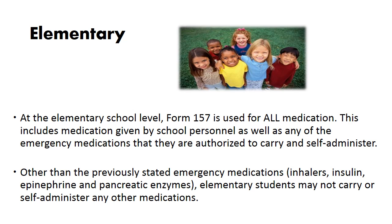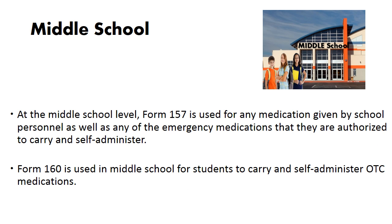Let's break it all down. At the elementary school level, Form 157 is used for all medication — including medication given by school personnel as well as any emergency medications they are authorized to carry and self-administer. Other than the emergency medications (inhalers, insulin, epinephrine, and pancreatic enzymes), elementary students may not carry or self-administer any other medications. At the middle school level, Form 157 is used for any medication given by school personnel as well as emergency medications they are authorized to self-administer. Form 160 is used in middle school for students to carry and self-administer over-the-counter medications.